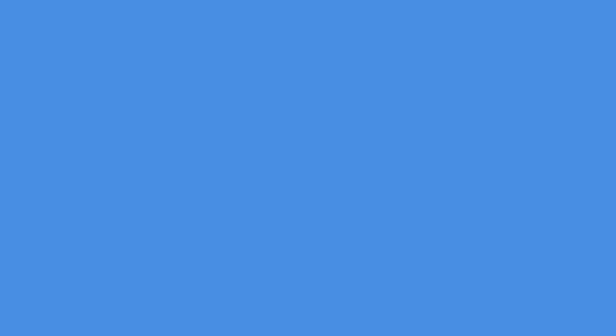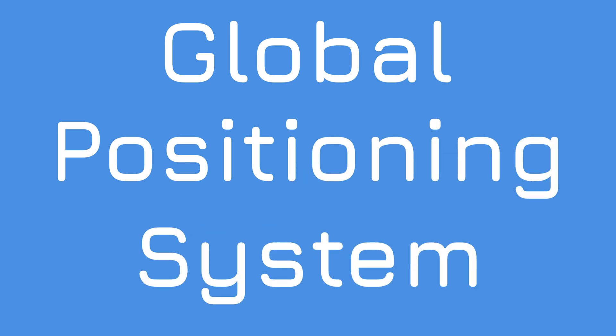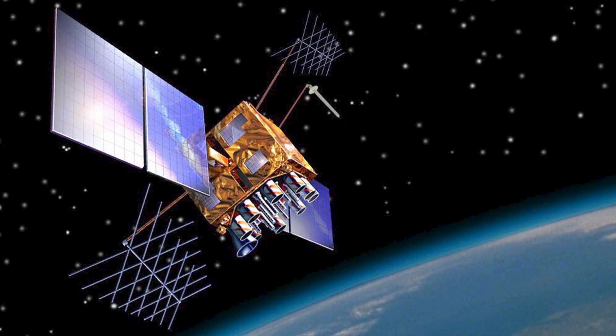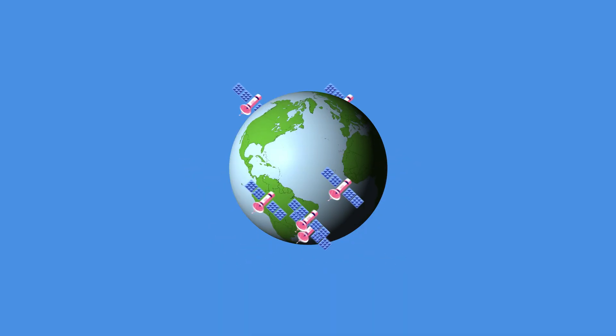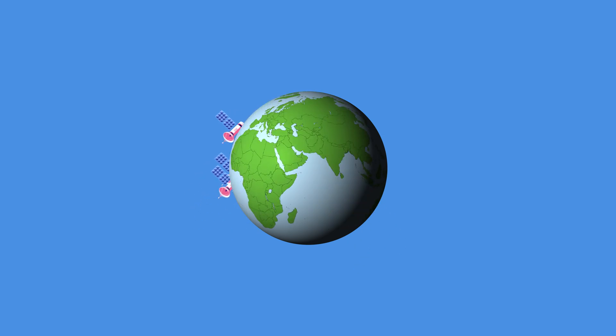So what is GPS? That stands for Global Positioning System and is the term most commonly used when talking about the American system called Navstar. The American military created Navstar in the late 1970s, with the first satellite launching in February 1978. It was designed for a wide range of uses, but the key one was to allow intercontinental ballistic missiles, or ICBMs, to hit their targets accurately. The system was designed to have 24 satellites orbiting the earth once every 12 hours or so.